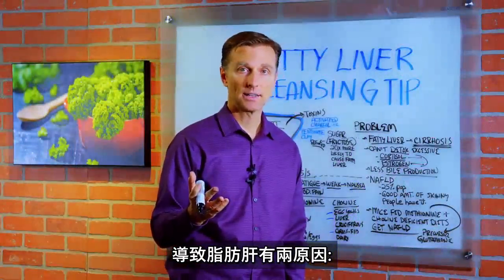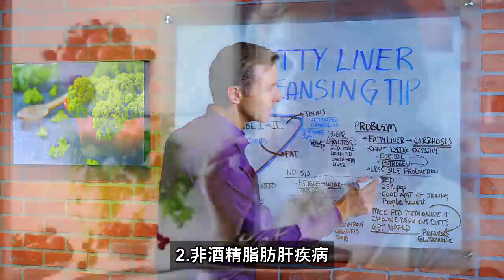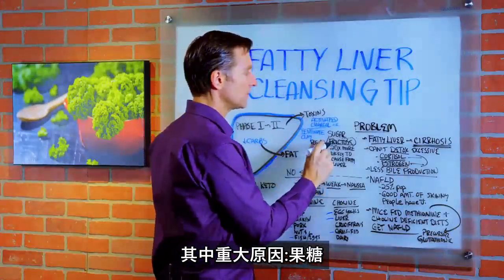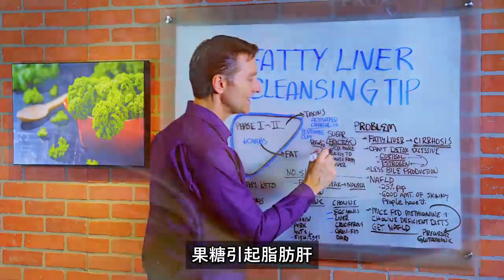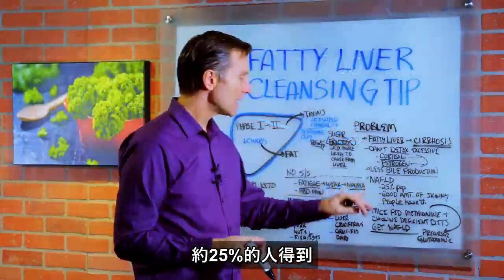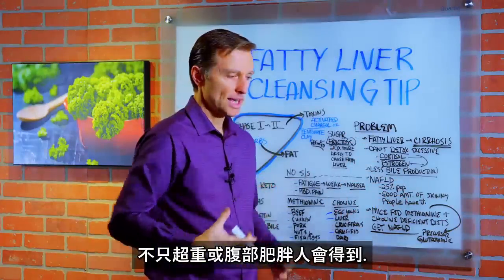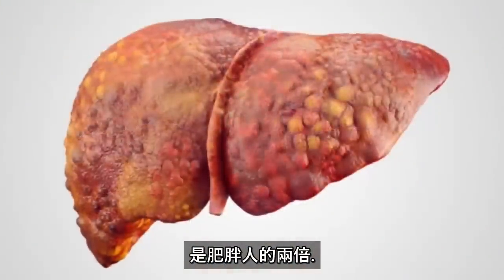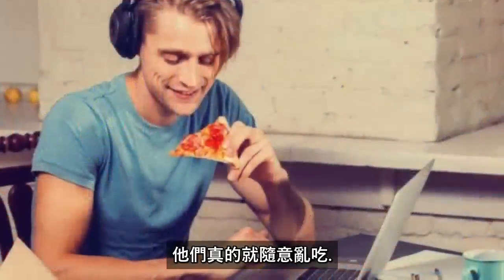There are two different categories of fatty liver. One is caused by drinking too much alcohol. The other is non-alcoholic fatty liver disease, which you can develop from eating very poorly. The big thing that causes it is fructose in the form of high fructose corn syrup — it's in sodas and food. Fructose is 20 times more likely to cause a fatty liver than any other sugars. As for non-alcoholic fatty liver disease, 25% of the population has it — and not just overweight people. Skinny people are twice as likely to die from a fatty liver than overweight people, probably because they think they're healthy and eat whatever they want.